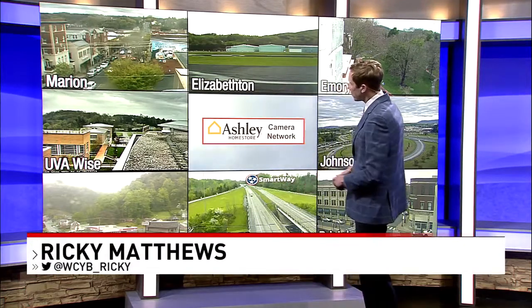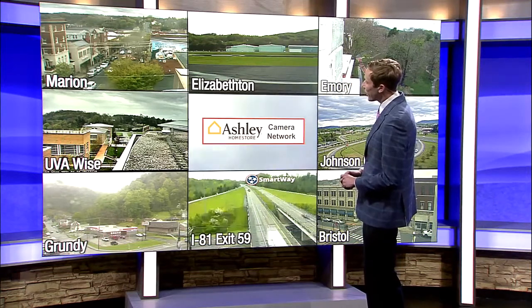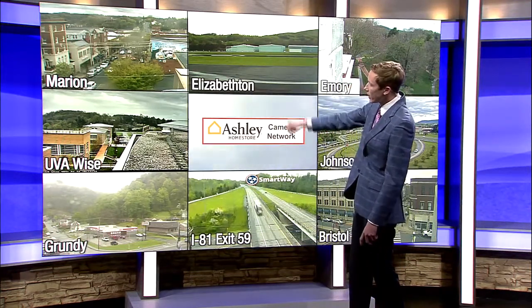Good amount of clouds across the entire region. Here's a view from nine different locations as we look at our Ashley Homestore camera network — nine different TVs, eight shots. Marion in the top left there, UVA-wise, lots of clouds.